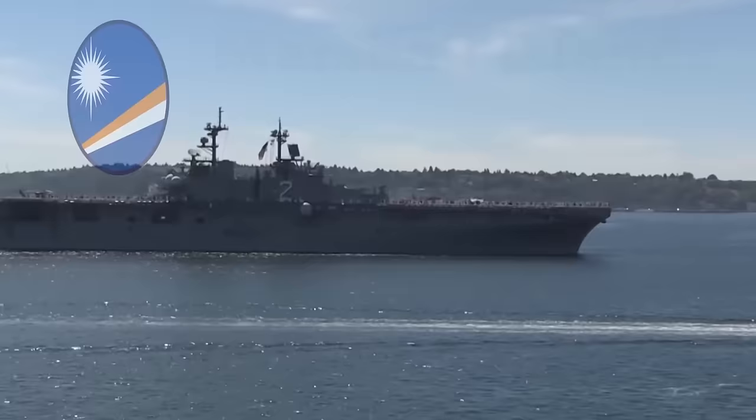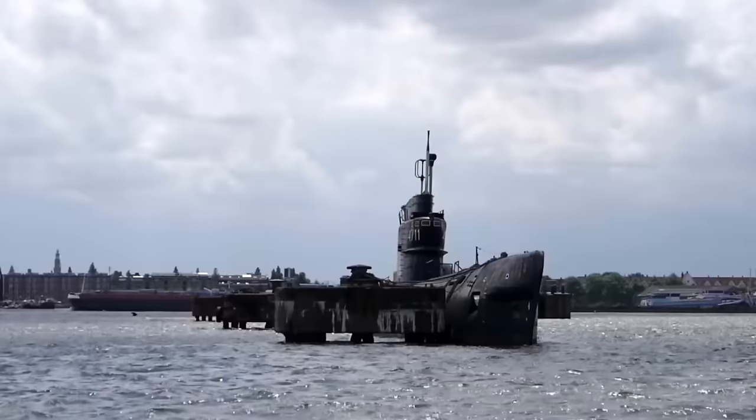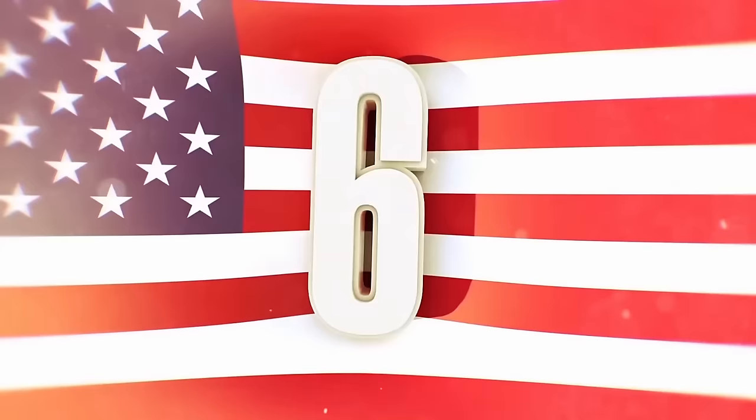The vessel spent the remainder of the war traveling back and forth between the Marshall Islands, the Marianas Islands, Pearl Harbor, and other parts of the US. After the war ended, the Sperry ended up at the Long Beach Naval Shipyard outside Los Angeles. In 1961, she underwent a modernization program, and for the next two decades, the ship serviced submarines out of San Diego. She was finally decommissioned in 1982 and spent years rotting away at the Puget Sound Naval Shipyard in Washington State. The ship was sold to a private buyer in 2011 for over $1.5 million and was finally scrapped later that year.